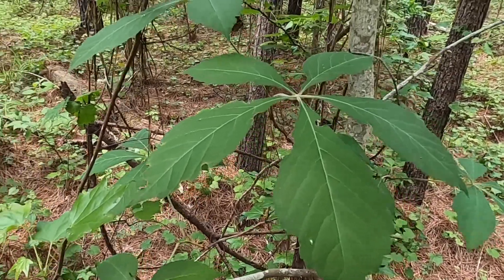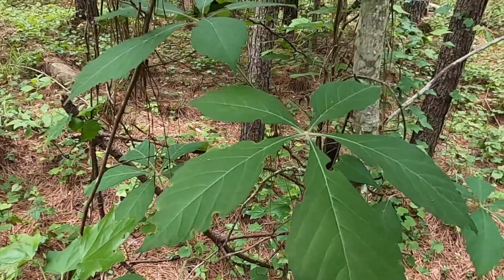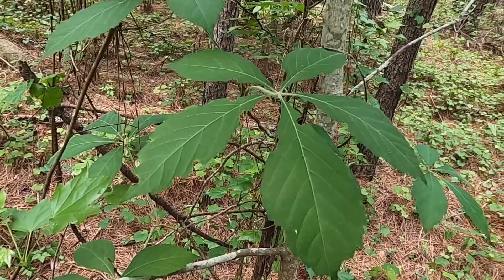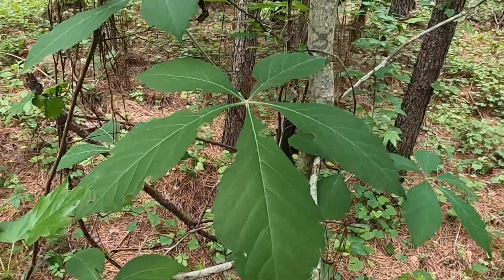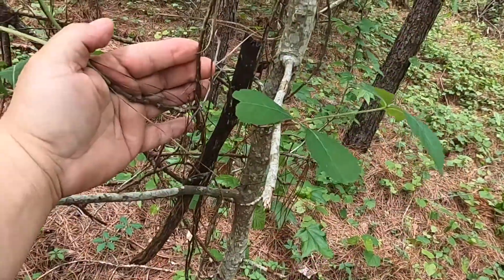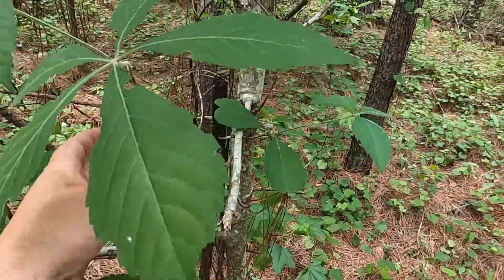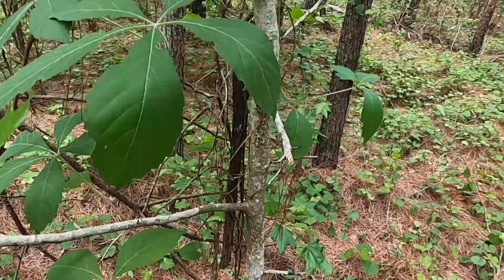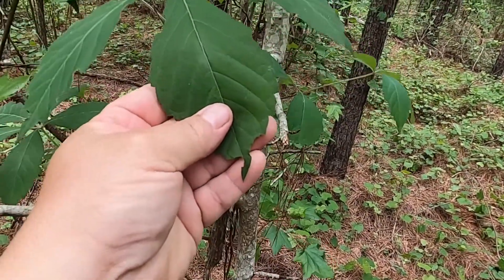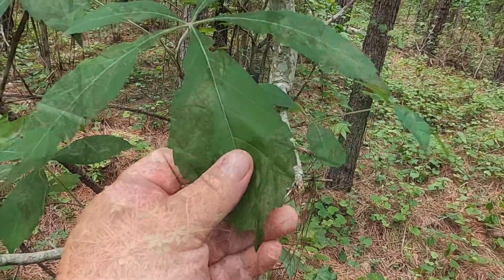This is a fairly easy vine to identify. It's got palmately compound leaves with five leaflets. Superficially you could say that looks like a buckeye or Aesculus leaf, but of course this is attached to a vine, so that immediately tells us this is certainly not an Aesculus species. Plus, Aesculus leaves are also opposite and have finer tooth margins than these. These do have some serrations on the margins, but they're larger dentations than the finer serrations we find on Aesculus.